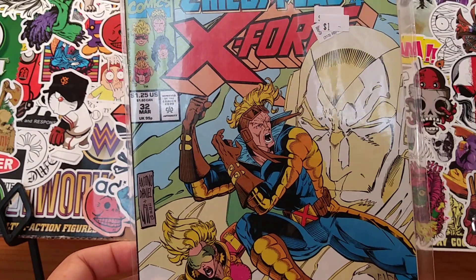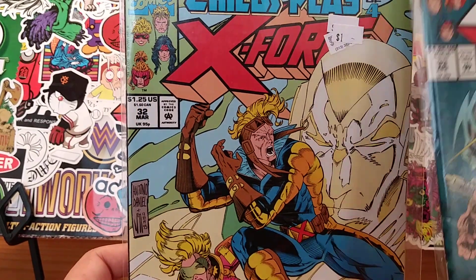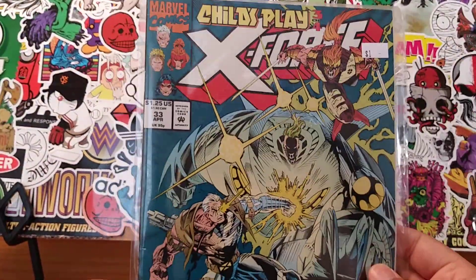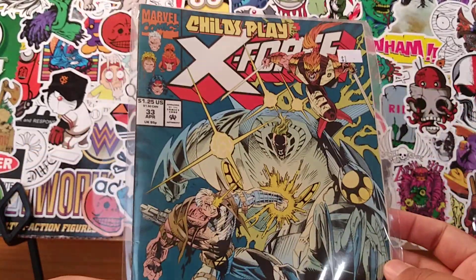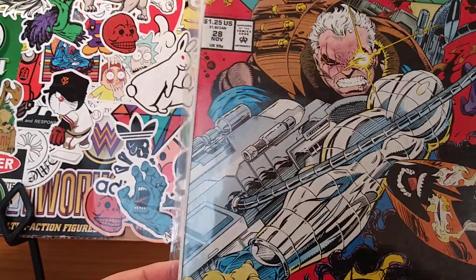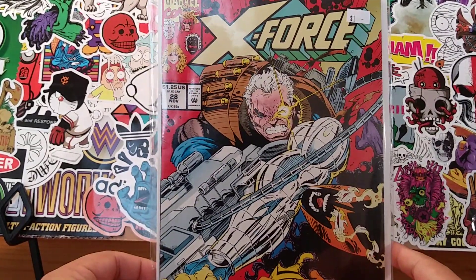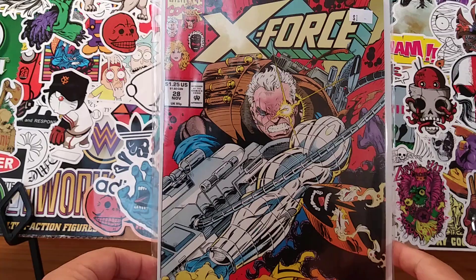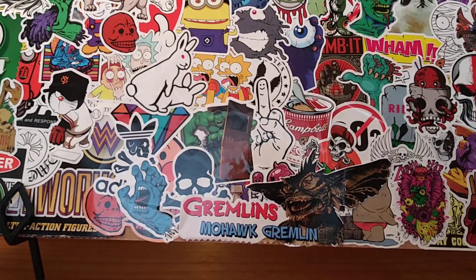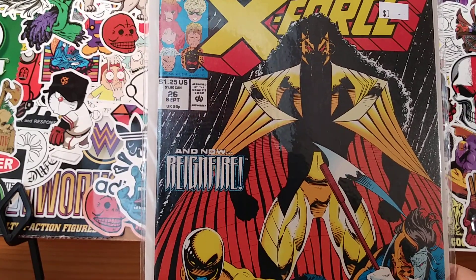Here's X-Force 104 — this is a Child's Play storyline. Here's parts of that arc, three of four. And here's another X-Force with Cable on the front cover. How can you not love the artwork? I think the artwork still holds up to this day, 20 to 25 years later. And this is a classic cover right here — I may have this one or not, I'm not really sure.